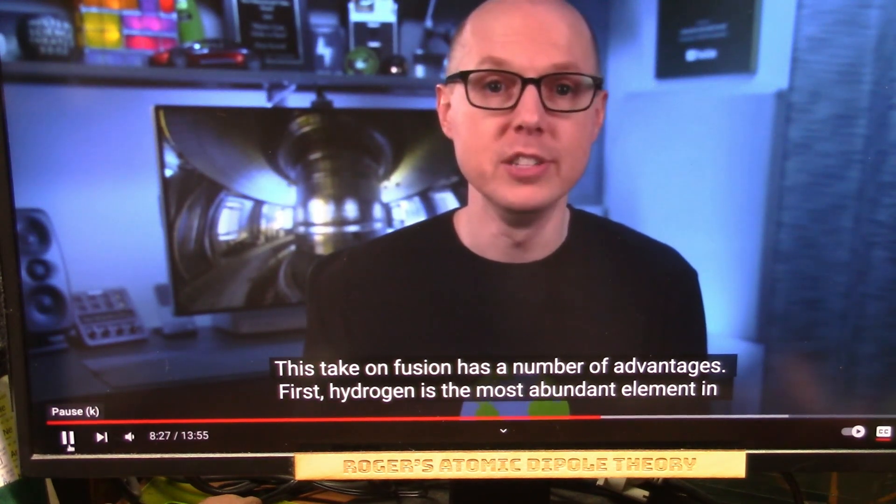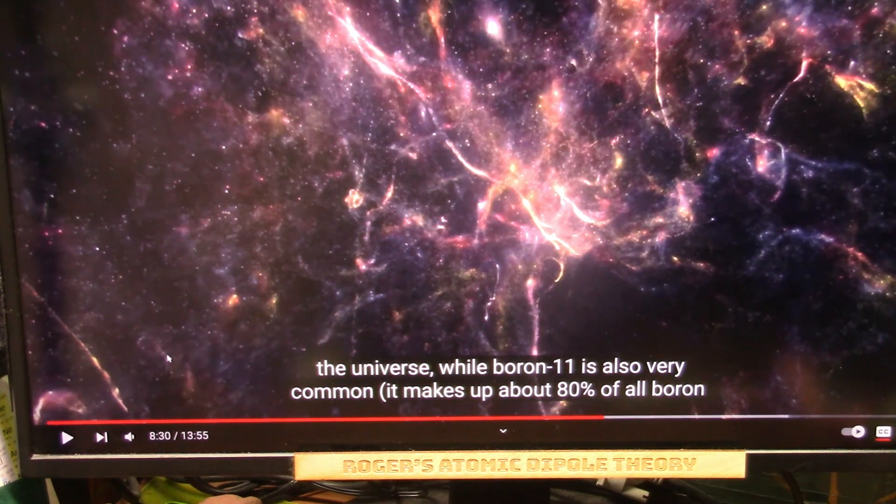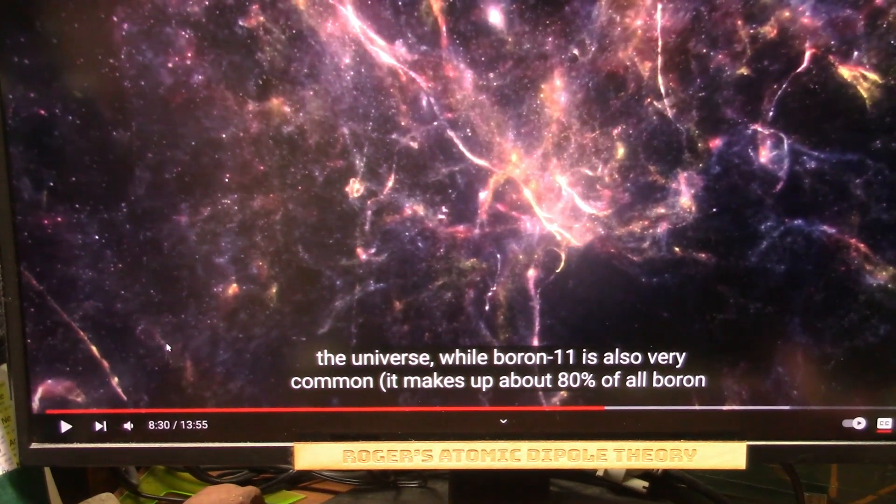Fusion has a number of advantages. First, hydrogen is the most abundant element in the universe. First of all, they are using hydrogen and pulsing it with lasers to break it apart. We don't have to do that. We just use light.